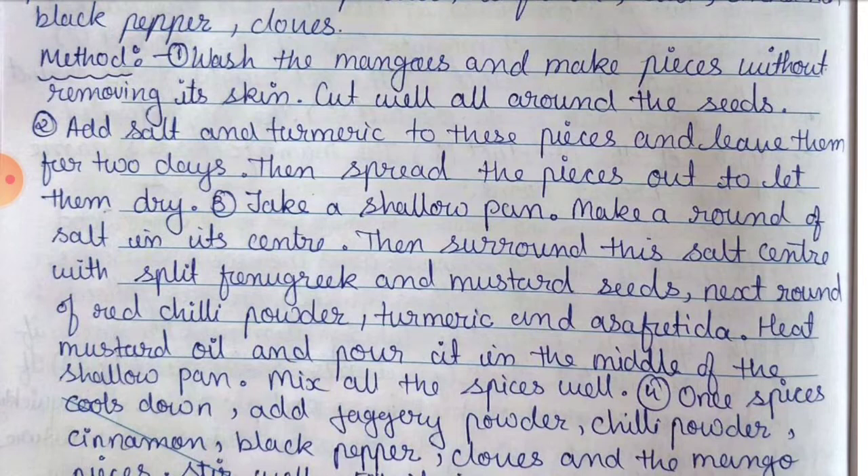Method: Point number one — wash the mangoes and make pieces without removing the skin; cut well all around the seeds. Point number two — add salt and turmeric to these pieces and leave them for two days, then spread the pieces out to let them dry. Point number three — take a shallow pan, make a round of salt in its center, then surround it with split fenugreek and mustard seed, then a round of red chili powder, turmeric, and asafoetida. Heat mustard oil and pour it in the middle of the shallow pan; mix all the spices well.